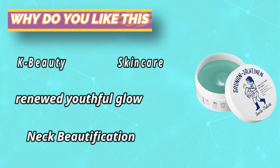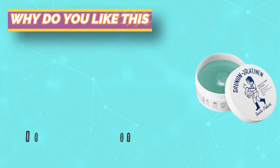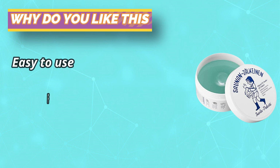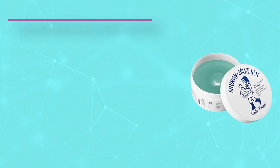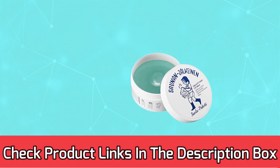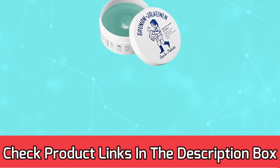As skin heat rises and waste is released, it can smooth skin and solve various skin problems. Using it while taking a shower can help your skin absorb even more. For current prices and discounts, check the links in the description box.